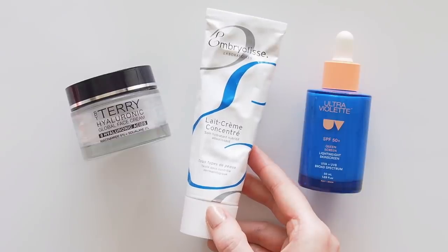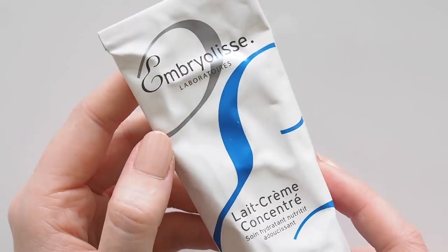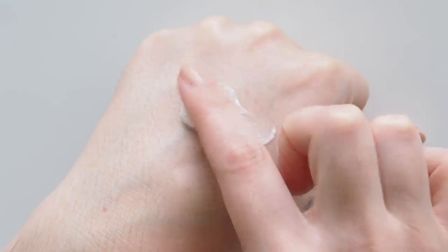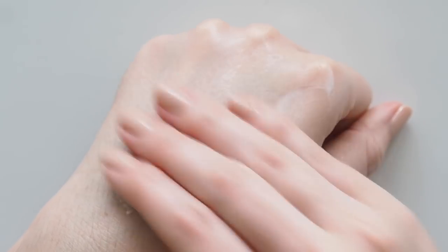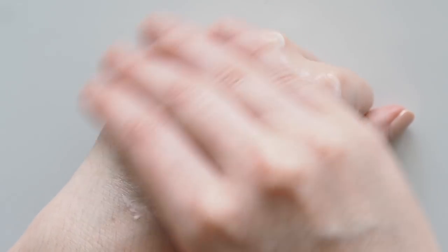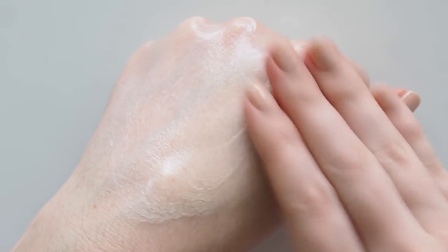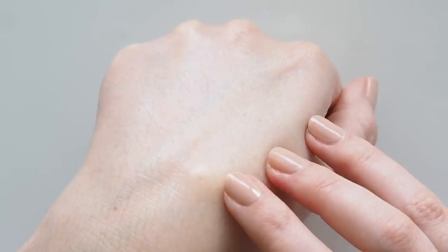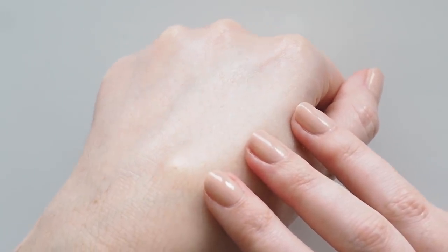Another French brand famous for creating a glow is Embryolisse and their Les Crèmes Concentrées. This milky moisturiser is a French pharmacy staple and a beauty industry icon. You'll find it in the kit of most big makeup artists because it preps and primes the skin so well. It's not specifically a primer, it is a moisturiser, but it creates such a smooth, glowy canvas. This is sort of the great-grandmother of Glossier Priming Moisturiser — another great lightweight, glowy fluid moisturiser — but this one has more oomph. A bit thicker texture, more medium weight for supple, soft skin.